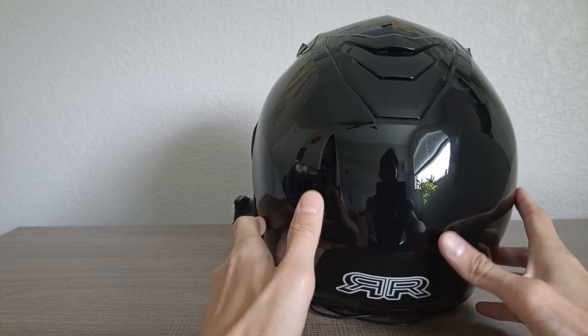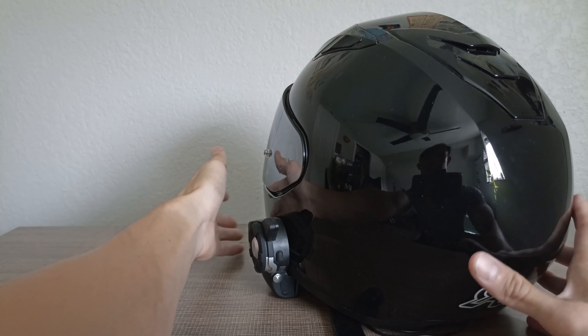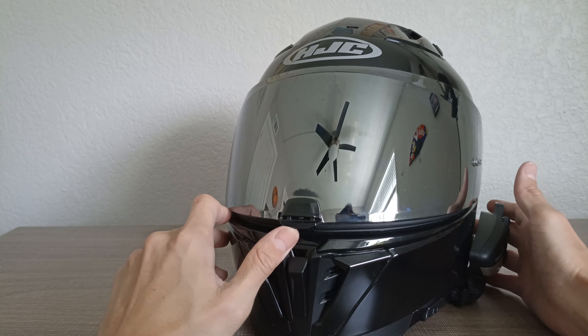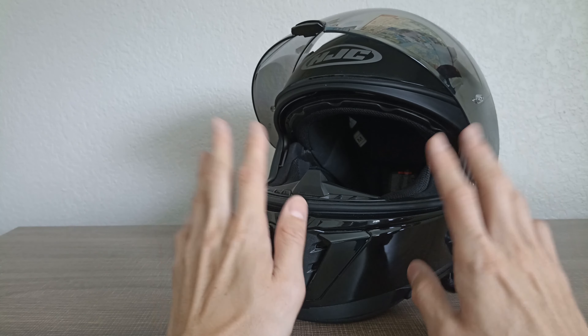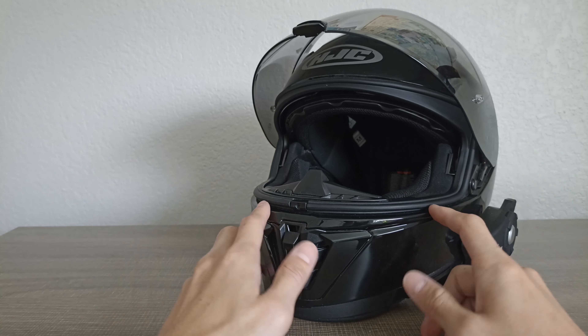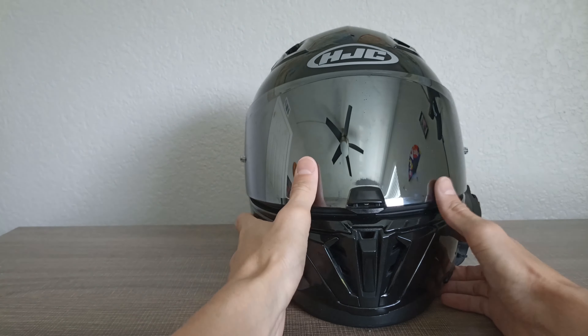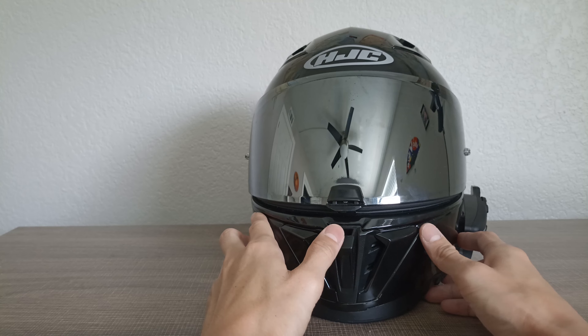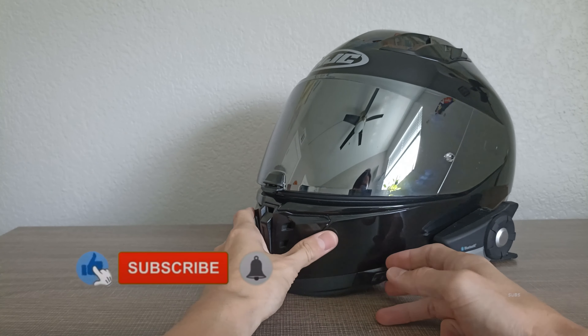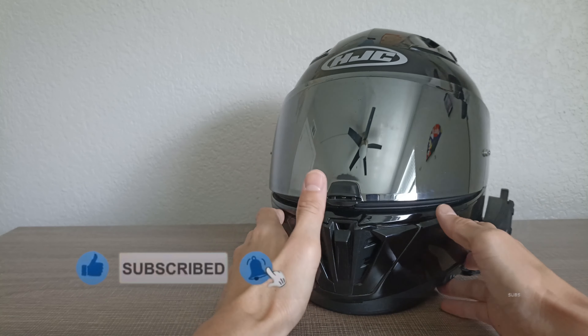For under $200 this helmet is excellent — you can use it on any occasion: short rides, long rides, touring, or at the track. If you're looking for a great helmet with good looks, good styling, and a good price tag, I recommend the HJC i70 sport touring motorcycle helmet. If you found this useful, please like, subscribe, and hit that notification bell.